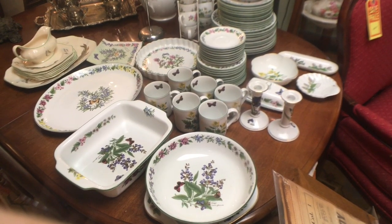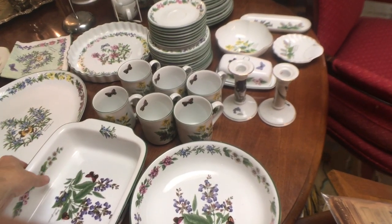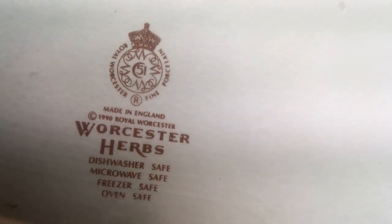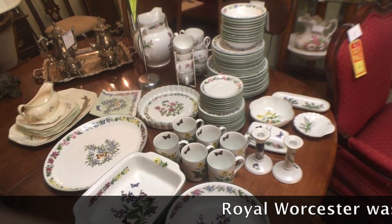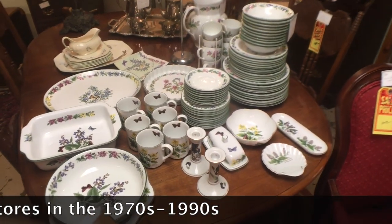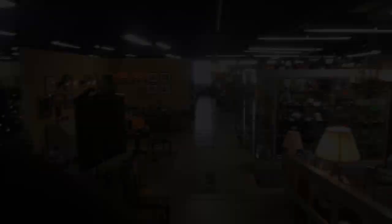A lot of people who know china from the 1980s and 90s might think this is Port Meirion from England, which was very popular then. But this is by Royal Worcester, another English company in business since the 1700s — they went out of business around 2000. This is a 1990 set called Worcester Herbs. It's been just long enough that people are looking for these for pattern matching. This particular set has 75 pieces and is only priced at $495, which is a pretty good deal for what you're getting.